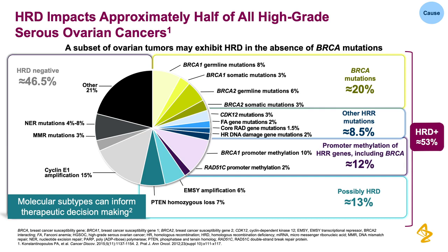Many epithelial ovarian cancers, particularly high-grade serous ovarian cancers, carry some sort of HRD as a result of germline or somatic mutations within key genes, promoter methylation impacting protein levels, or through other causes yet to be clearly elucidated.